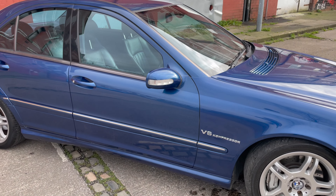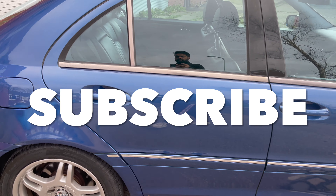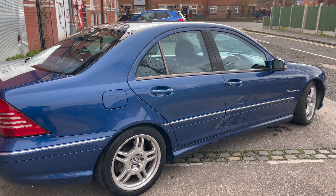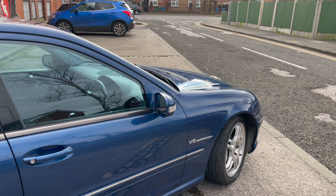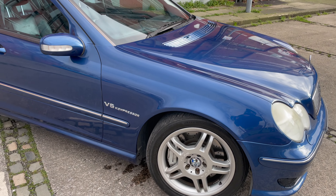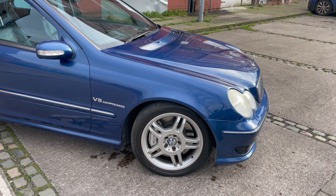Before we do move on, please make sure you like, share, and subscribe to this video. I'm looking to create plenty of videos on this car, share my experiences, and let you know what costs are involved in owning a 20-year-old AMG — hopefully not too many. So please do like, share, and subscribe.